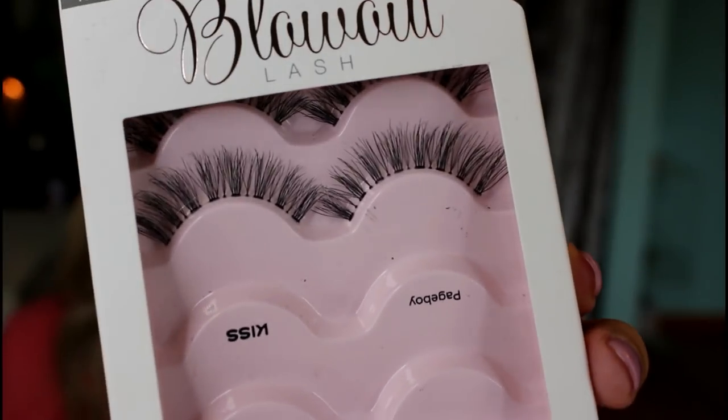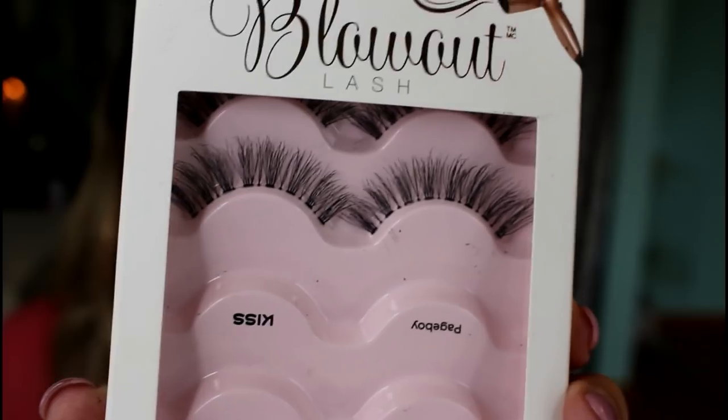I also purchased the Kiss Blowout Lashes in the style Page Boy — this is what I'm wearing today, and I hate these. I think they look so weird on me. In the package, they look kind of doubled up, kind of wispy, like really nice regular lashes. But on me, they don't suit me at all — they make my eyes look droopy and they're kind of choppy all along the lash line. They're not my favorites at all. I'll eventually use them until they're done, but I definitely won't buy them again. That's my first experience with Kiss Lashes and there's not a huge selection at my Walmart.